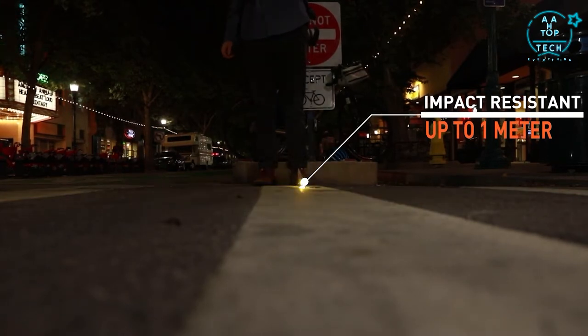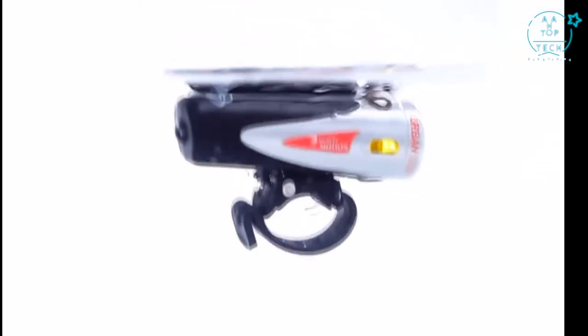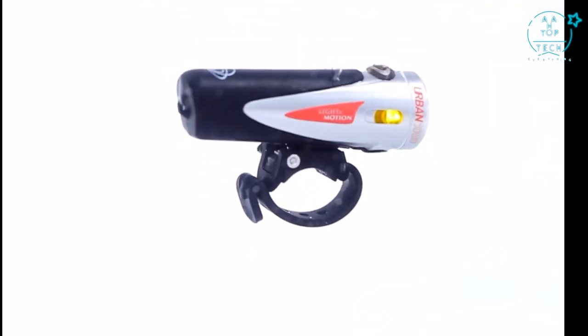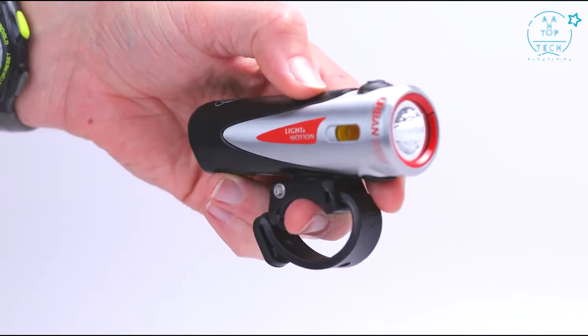The strong aluminum heat sink is rated to withstand multiple drops on concrete from one meter — the only commuter light actually certified to this rating. In addition, Urban is fully waterproof up to a meter. Urban ensures no matter what the weather condition, the light will perform.